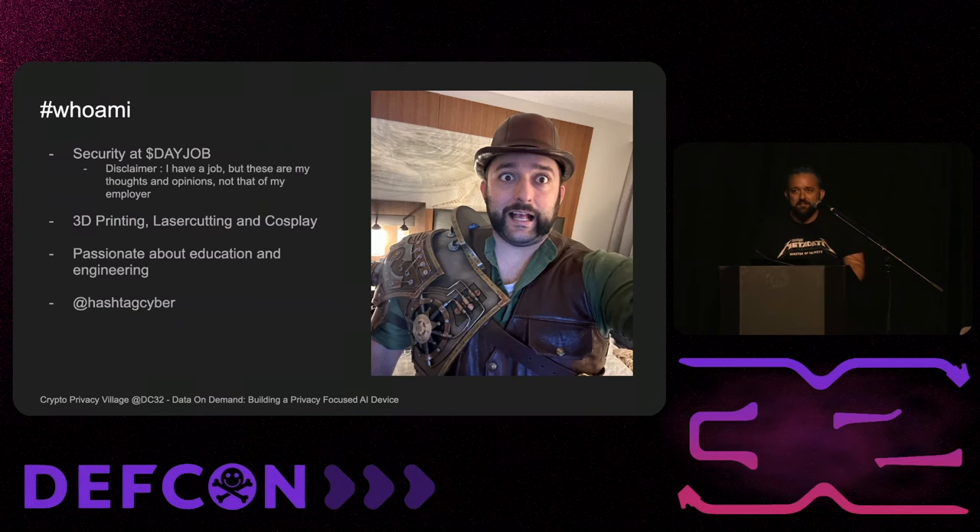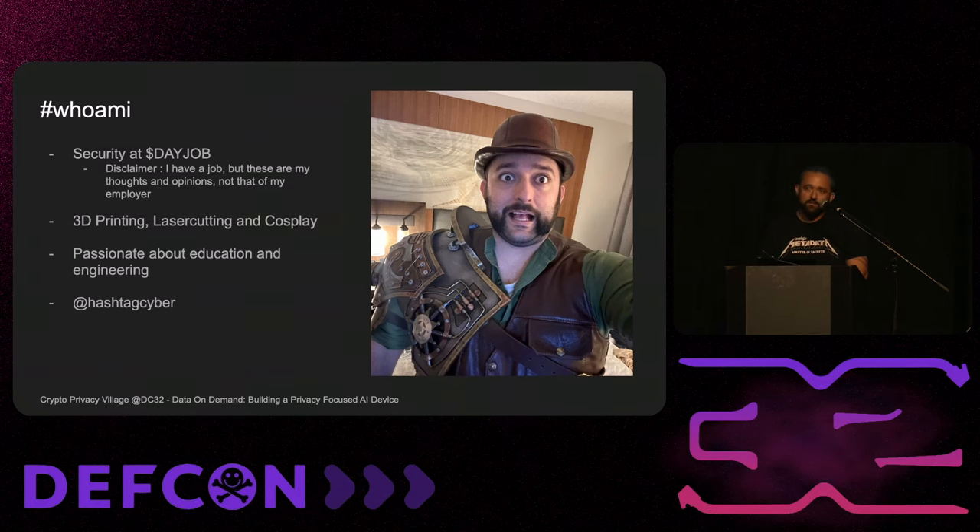I'm into 3D printing, laser cutting, cosplay — mostly steampunk stuff. If you ever want to nerd out about any of that or just security education in general, I'm super into it. I'm also the director of fun at Tynes, if anybody's familiar. It's an unofficial title and they don't pay me, but it's the director of fun.